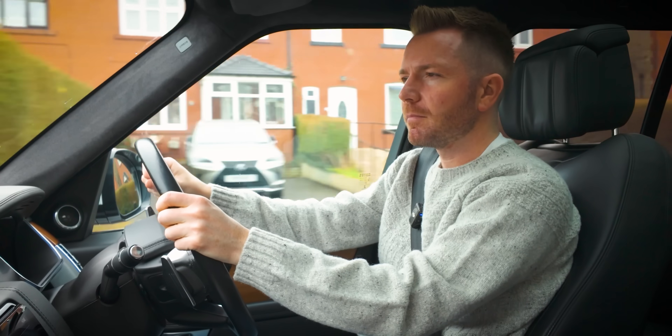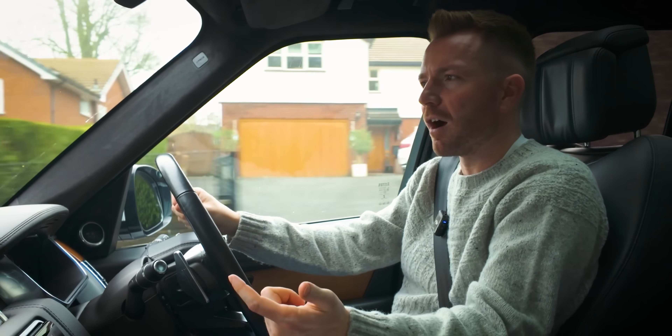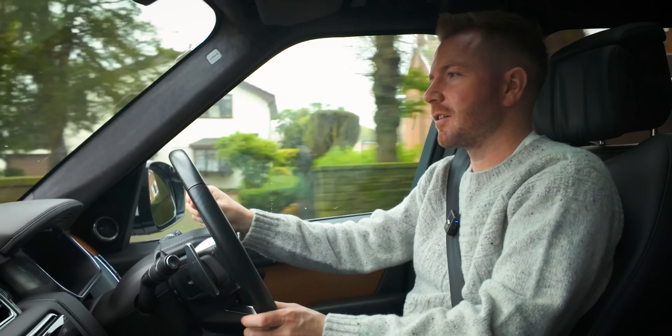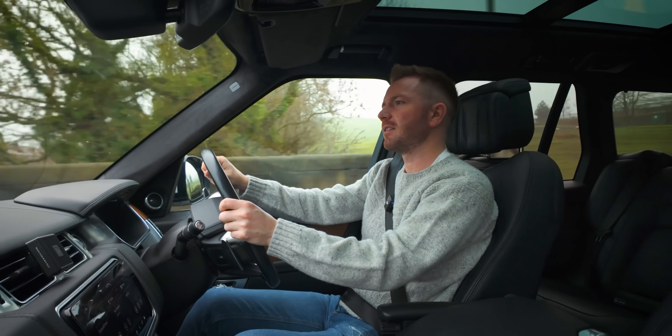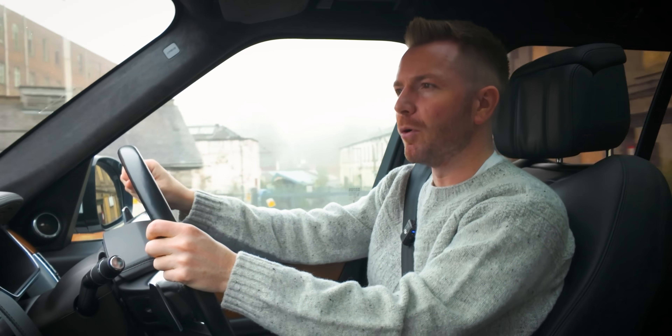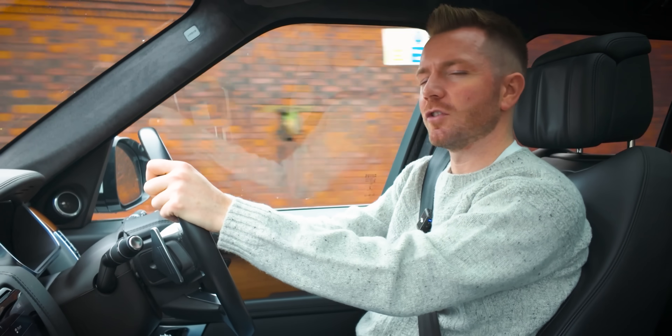With early LEAFs, Nissan gave you two options. You could either buy the car and then lease the battery, or buy the car outright and then the battery is just your risk. With the battery leased cars, yes it was quite expensive - sometimes you'd pay £100 a month for that battery lease - but if it ever broke or the range became so poor, they'd replace it free of charge. Whereas with the battery owned ones, then it's just your risk.